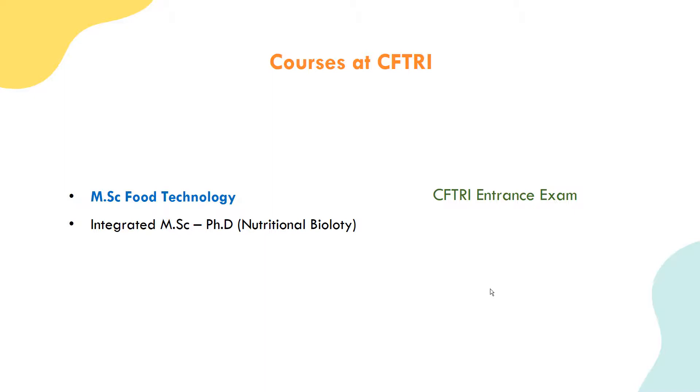In the CFTRI course, you will learn about physics, chemistry, mathematics, botany, zoology, microbiology, food biotechnology, biochemistry and nutrition. The entrance exam has a balanced distribution of questions. If you are studying food-related courses, you will need to appear for the CFTRI entrance exam. You should also check other available courses such as M.Tech, B.Tech in Food Technology, B.Tech in Dairy Technology, and B.Tech in Agricultural Engineering.